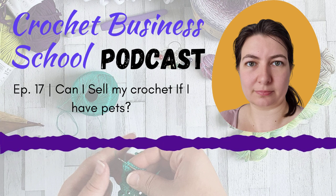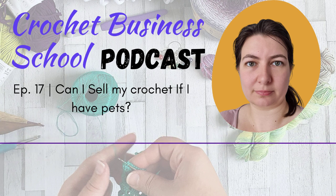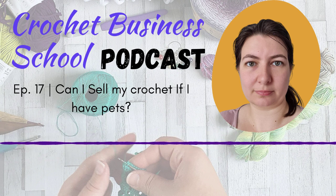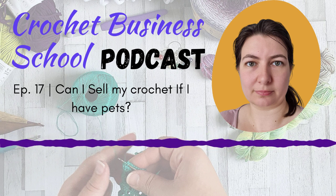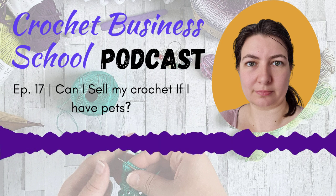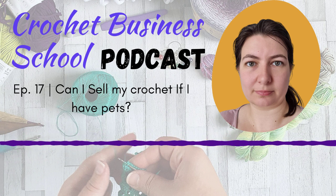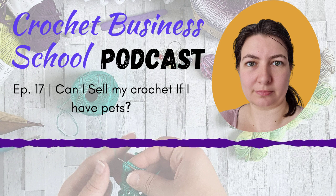Hello and welcome to the Crochet Business School podcast, where you can use your crochet to build a business that will give you the lifestyle you've been dreaming of. Can you sell your crochet if you have pets? The short answer is yes you can, but there are some things you need to take into consideration.